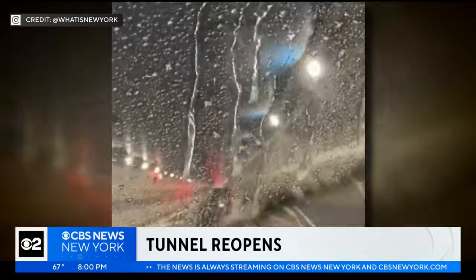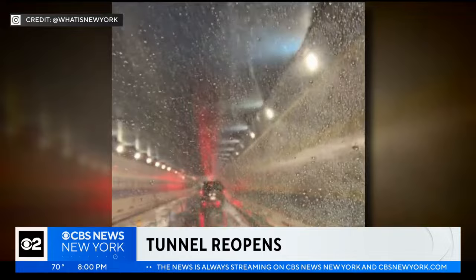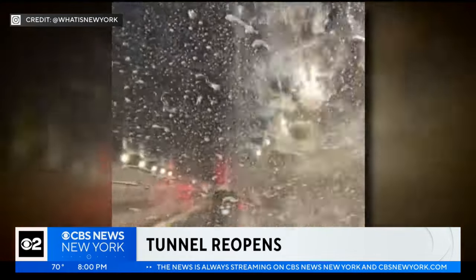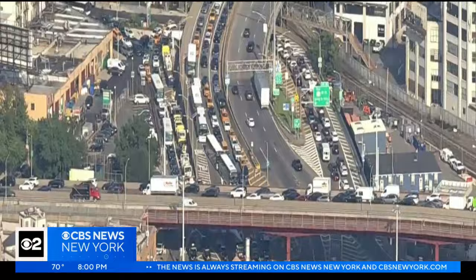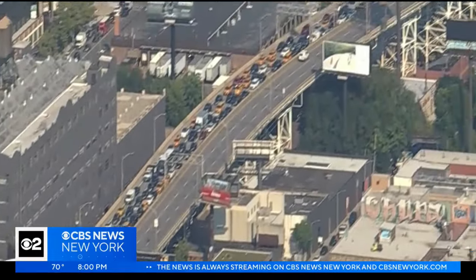The Queens Midtown Tunnel reopens after a contractor accidentally drilled a hole into the tunnel causing a leak. The traffic mess started this afternoon just before the evening rush. Chopper 2 was over the scene at the tunnel as long lines formed on both sides of the East River.